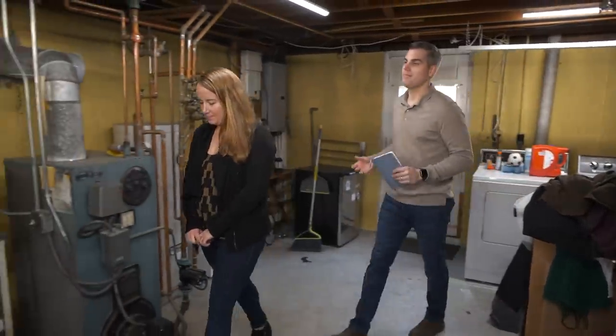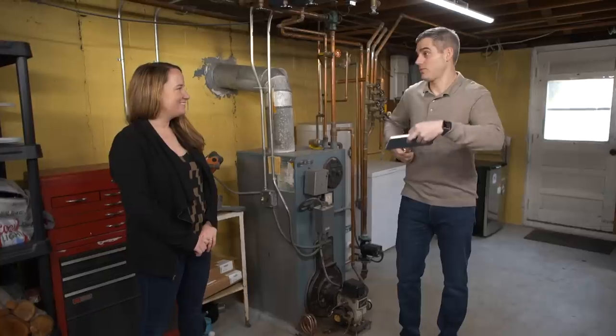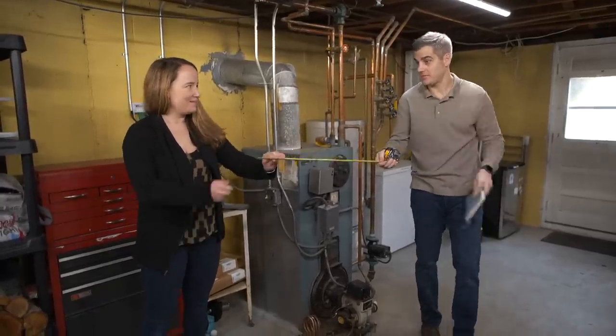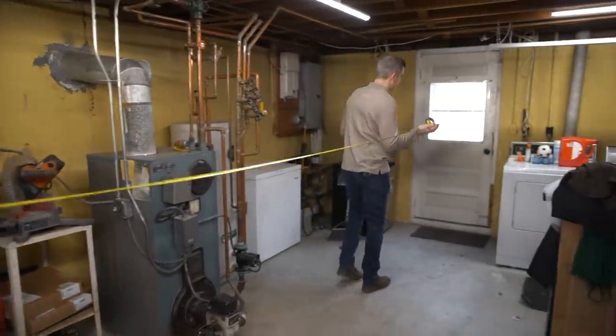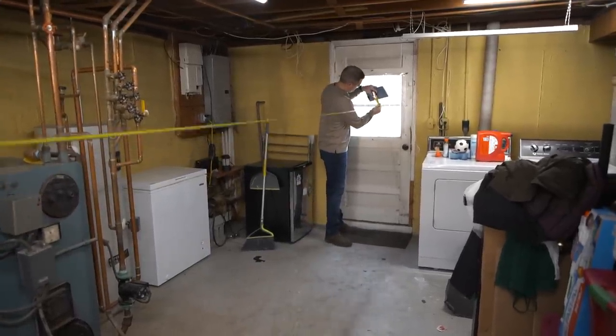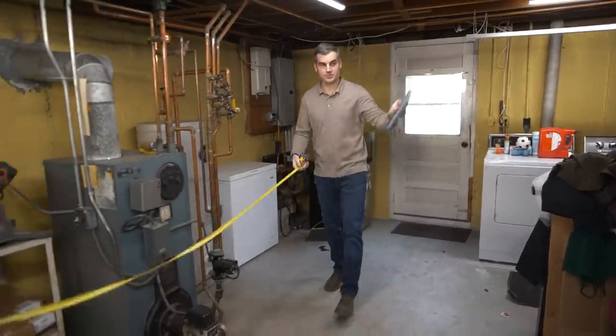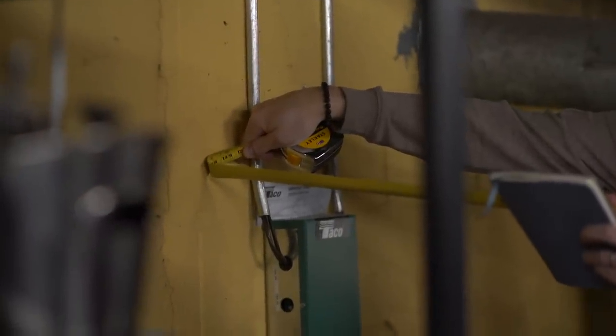What I'd like to do is get a measurement of every single room in the house. Starting down here in the basement, let's get a length, width, and height measurement. If you don't mind, take a measuring tape and head that way. We're 24 foot 2. If you don't mind taking a width measurement, heading that way — I'll head this way. That's 12 foot two and a half.